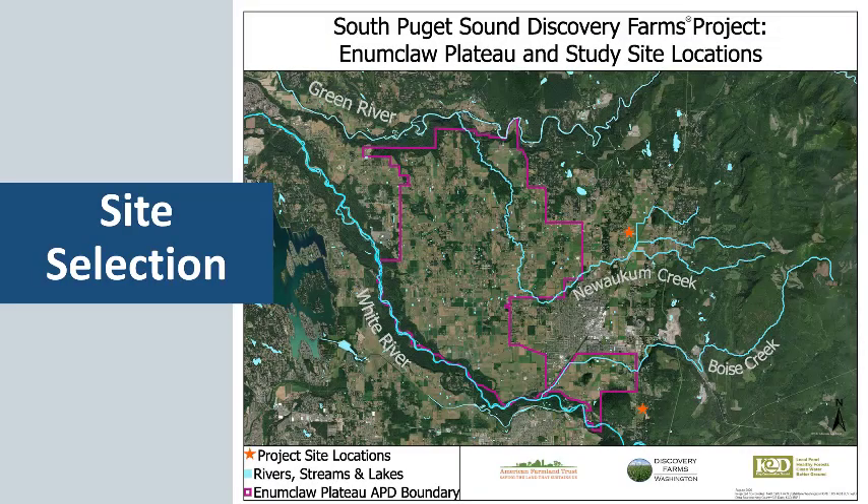We conducted our study at two farms located in the south Puget Sound region in the town of Enumclaw, which is situated just south and east of the city of Seattle in the foothills of Mount Rainier National Park. All the water that drains from this region ends up in the south Puget Sound, where water quality is one of our main resources of concern.